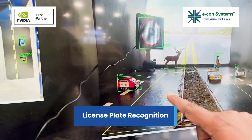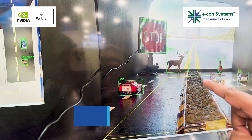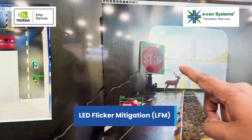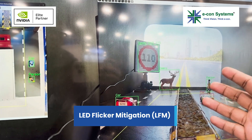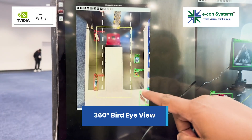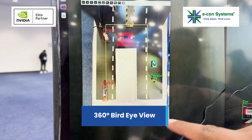You can also be able to recognize the license plate, tire, person, and car. Here you can see the LED flicker very clearly and you can detect that as well. This is our bird's eye view setting where four cameras have been stitched together.